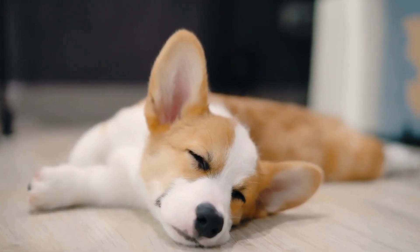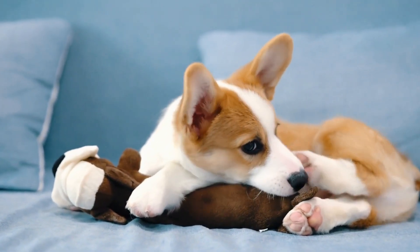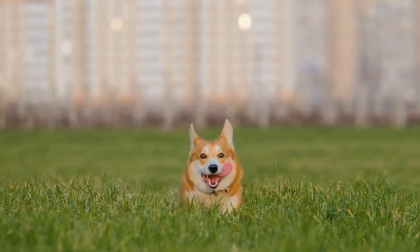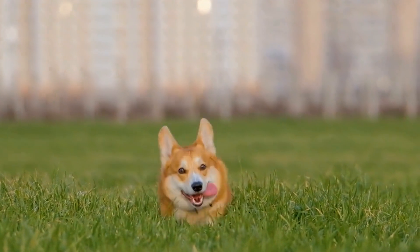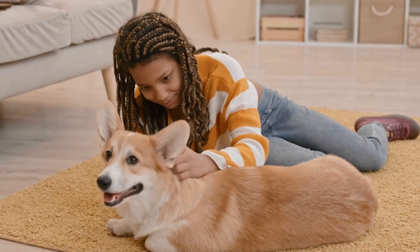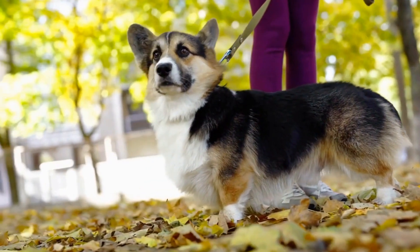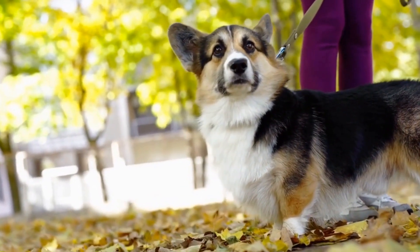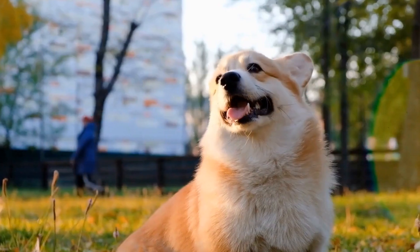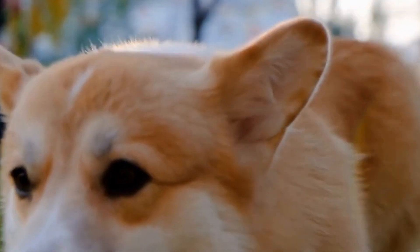Health. Like any dog breed, both the Pembroke Welsh Corgi and the Sheltie are prone to certain health issues. Corgis can develop conditions such as hip dysplasia, degenerative myelopathy, and progressive retinal atrophy. It's essential to choose a reputable breeder who screens their breeding dogs to minimize the risk of these genetic disorders. Shelties can also be prone to health issues such as hypothyroidism, epilepsy, and eye conditions like progressive retinal atrophy. Regular veterinary visits, proper nutrition, and exercise can help maintain their overall health.